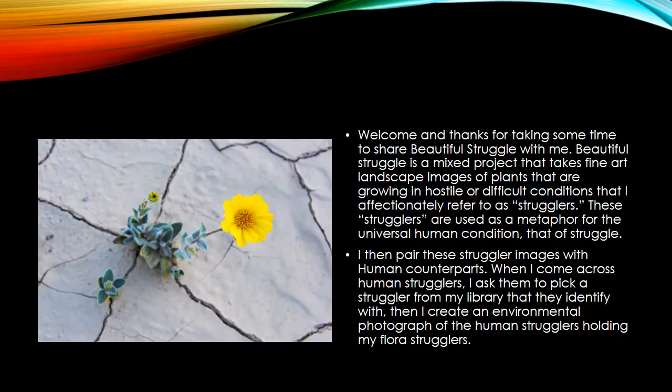Hello, I'm Steve Parsons. This is my art project, Beautiful Struggle. Thank you for showing some interest in it and sharing some of your time with me today.